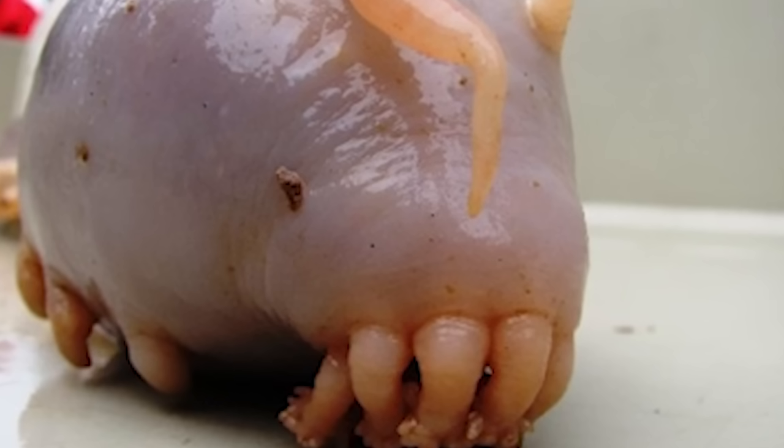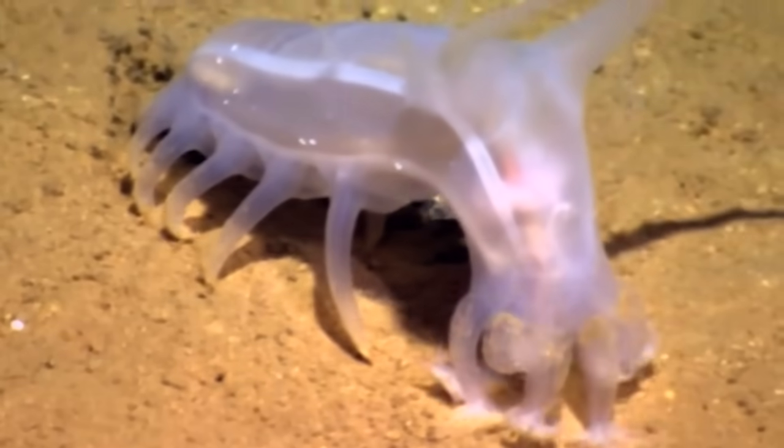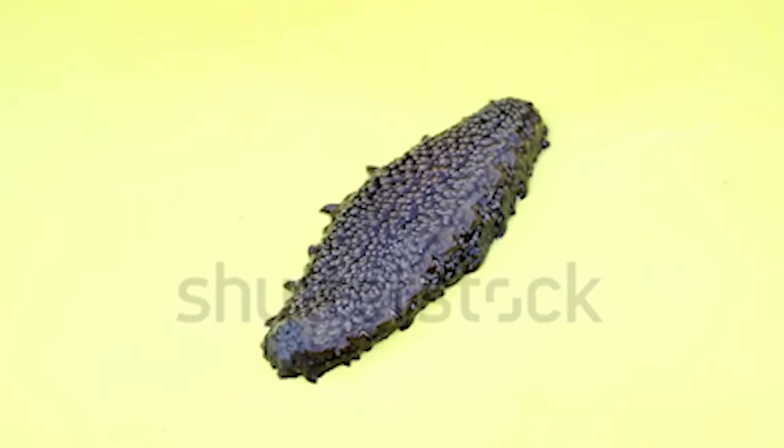Another way to tell the difference is to simply ask it whether it's a sea pig. If when you ask, your mouth fills up with sea water, then you're probably an idiot, because the sea pig lives deep in the abyss of the ocean. The sea pig is a type of sea cucumber.